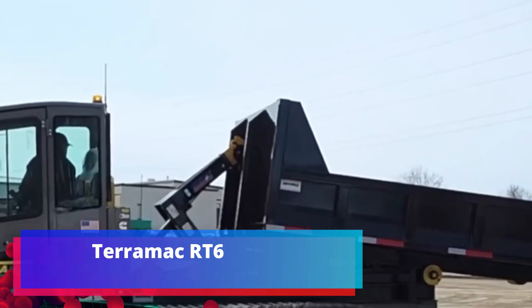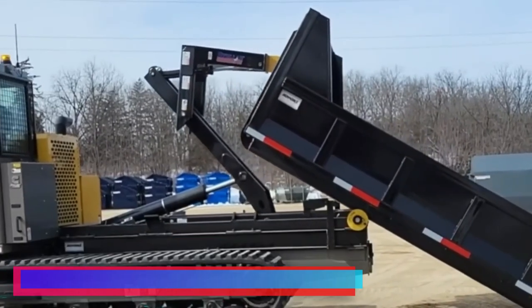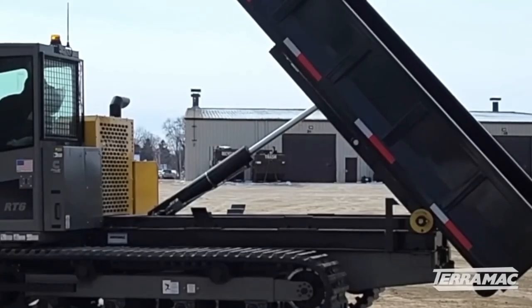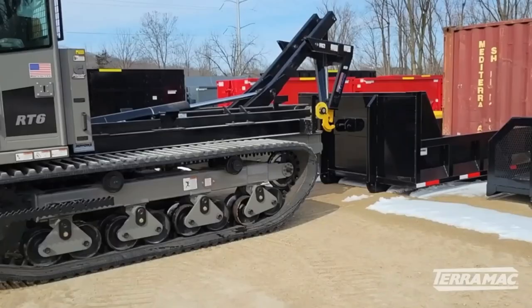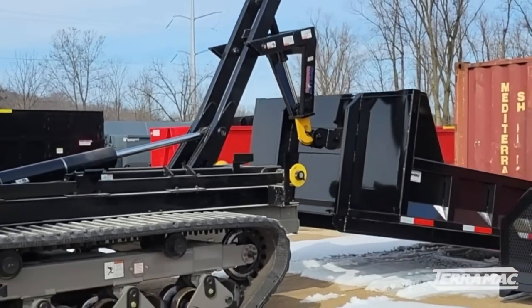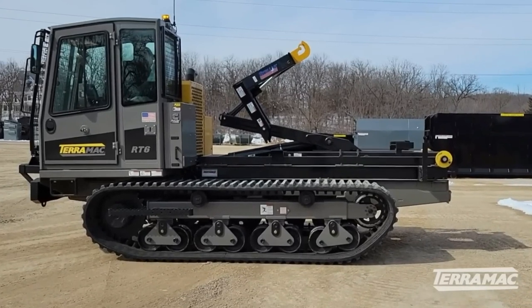Terramac RT6. Next on the list is the compact American dump truck on tracks. Its full length is only 5.1 meters. However, it is not worth judging technique by its looks — inside managed to place an impressive technological package. Engine for 155 horsepower, load capacity 5.4 tons. This small machine will give odds to many larger colleagues.